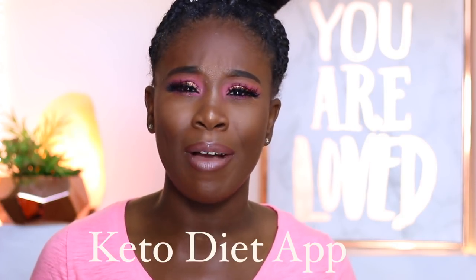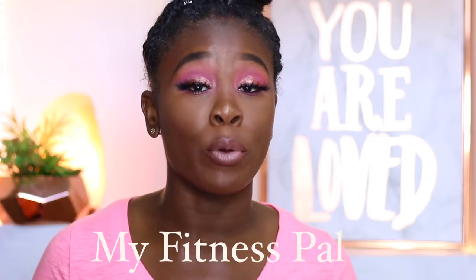I decided to just try the carb amount that this app was telling me. The app I'm talking about is called the Keto App — I got that from Makeup Shayla, who mentioned she used it to find out how many carbs she's supposed to have a day. Before that I was using the MyFitnessPal app, which is still great but a little confusing with keto. When I first used the Keto App, it told me I should start with 42 carbs a day.